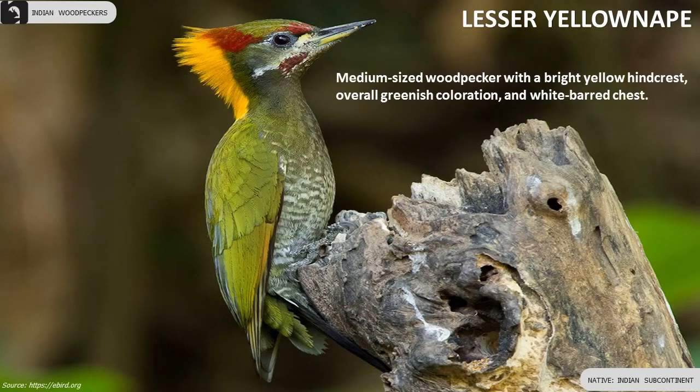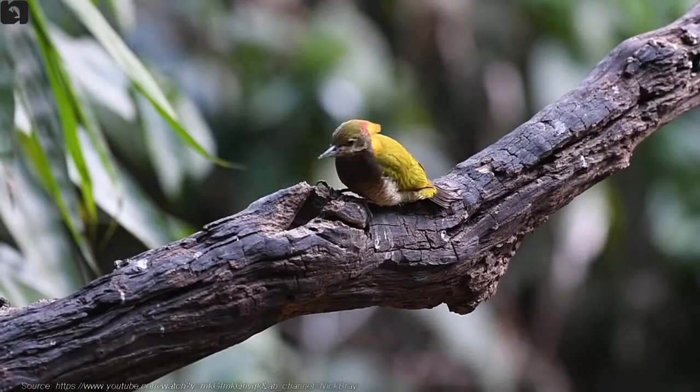Lesser Yellownape is a medium-sized woodpecker with a bright yellow hind crest, overall greenish coloration and white-barred chest.